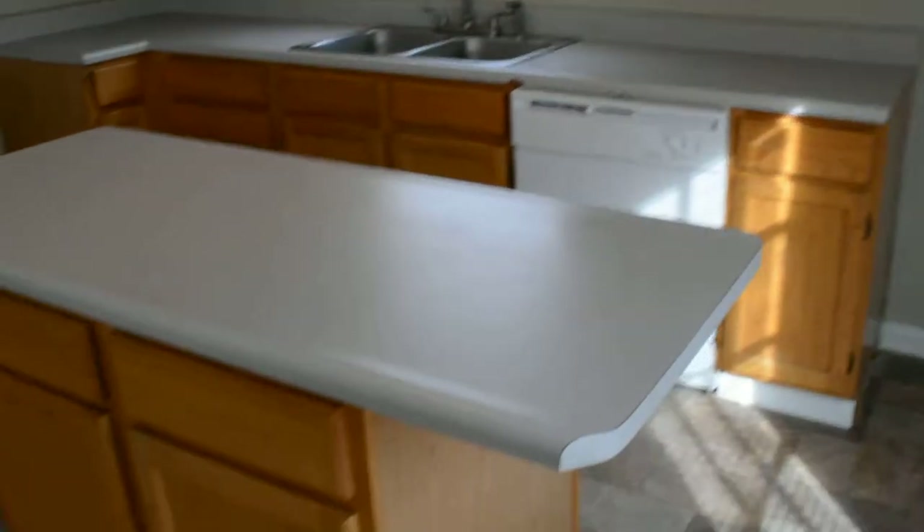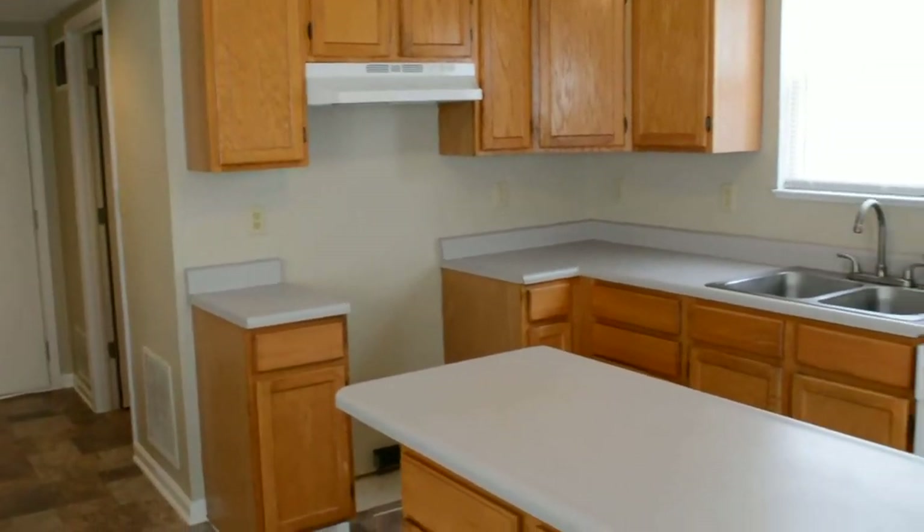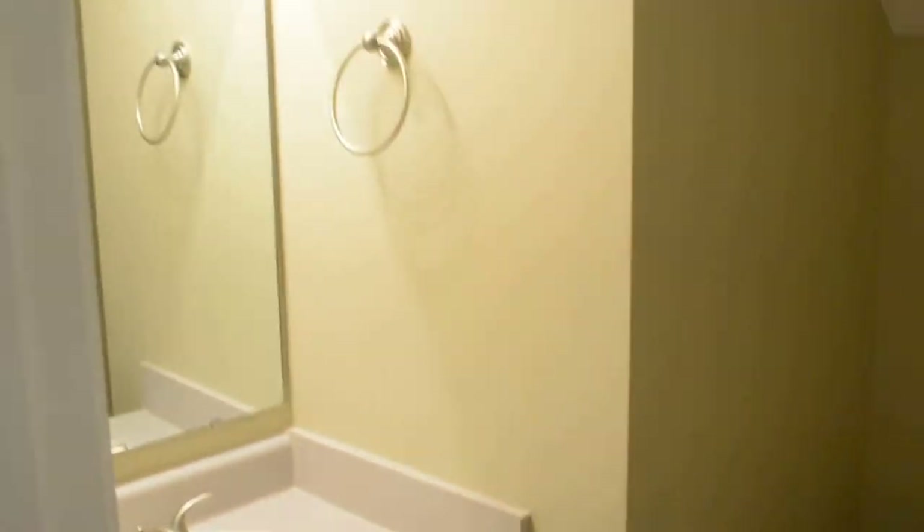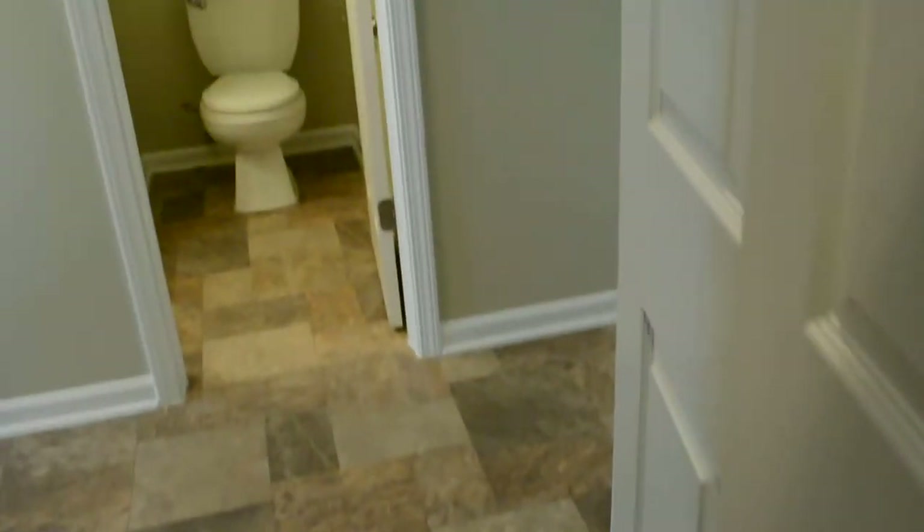There's a pantry here and an island countertop. We do have all new appliances for the kitchen — they are just not installed yet; they are sitting in the garage. Over here to the left is a half bathroom. Across the hall from that is the laundry room, as well as the furnace and water heater. Out here is the two-car garage where you can see the new appliances sitting.